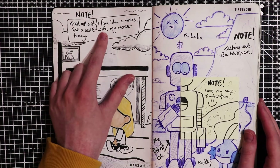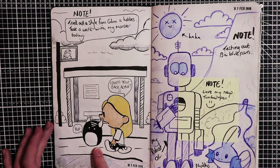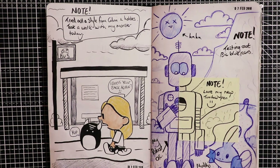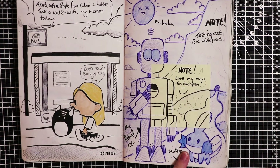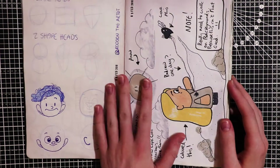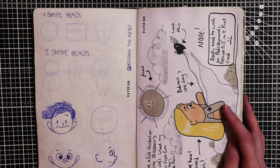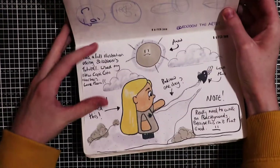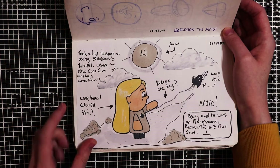I was trying out a different style here from Calvin and Hobbes - so I took a walk with my monster. You will see this monster a lot in this sketchbook; he sort of represents my emotions, like the negative ones. This is my robot and a Pokemon, drawn with big blue pens and a Tombow brush pen. This is a drawing tutorial from Rodgon the artist - you can also find him on YouTube - showing different head shape styles. I used that tutorial to do a full illustration using my new Copic Ciao markers, which I think are really cool.